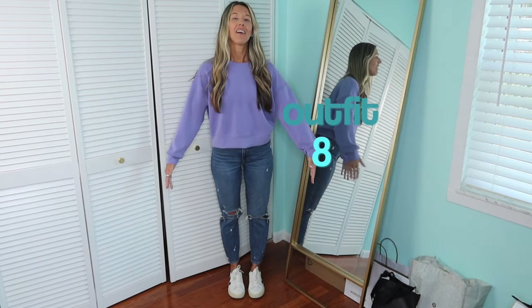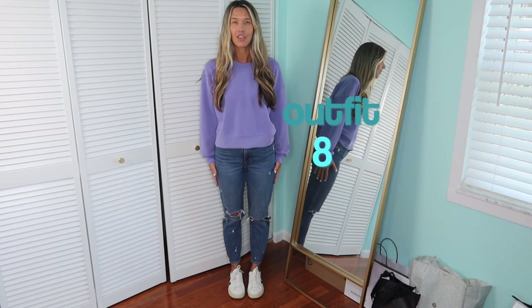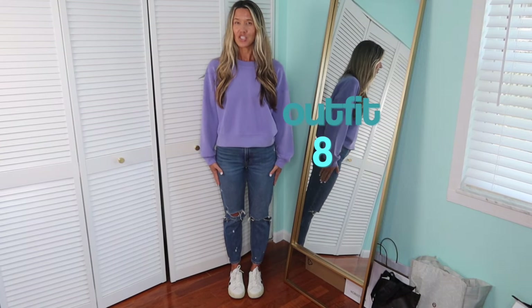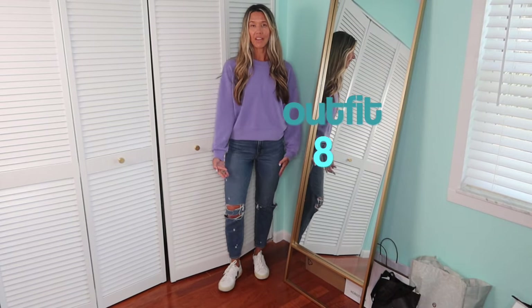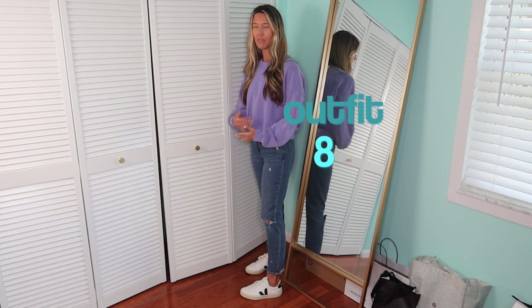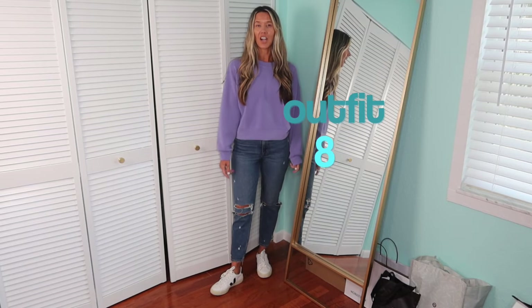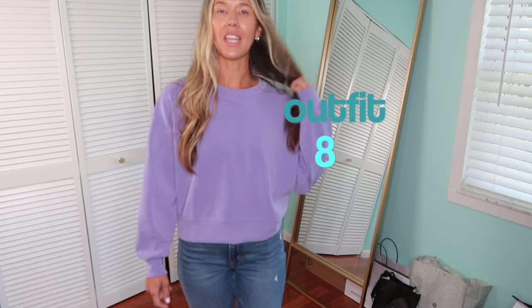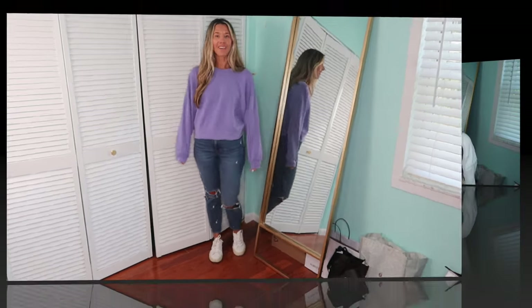Another casual look, this time with a pair of Mom Jeans. I have quite a few pairs of Abercrombie mom jeans — at least four. They are true to size and so comfy. Mom jeans are a little bit shorter, so even though these are regular length, you can see them hitting higher up on me, but I'm okay with that. This is a distressed pair, paired with a Lululemon Soft Stream sweatshirt — it is so comfortable — and a pair of white sneakers.